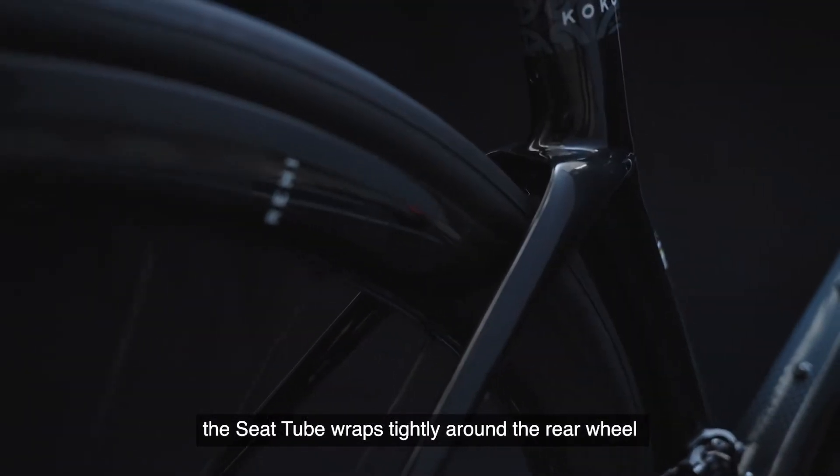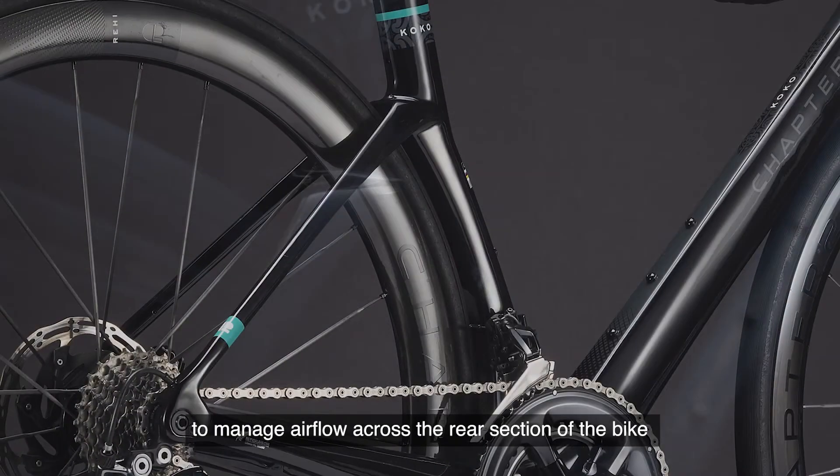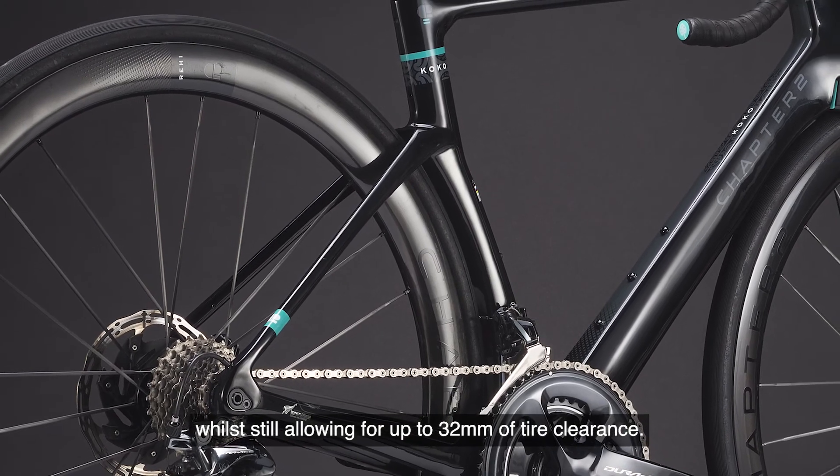First developed for the Rere, the seat tube wraps tightly around the rear wheel with a D-shaped section to manage airflow across the rear section of the bike, whilst still allowing for up to 32mm of tire clearance.